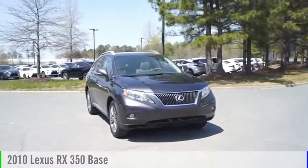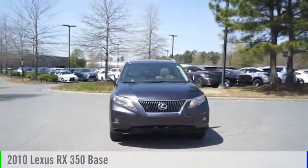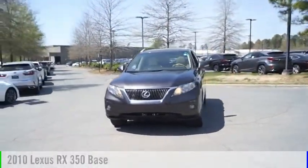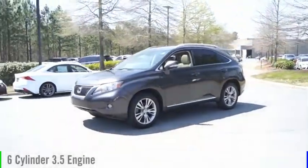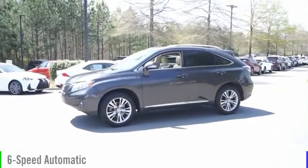Looking for the right vehicle? Check out the 2010 RX350. This vehicle is powered by a front wheel drive, 6-cylinder, 3.5-liter engine, and comes with a 6-speed automatic transmission.